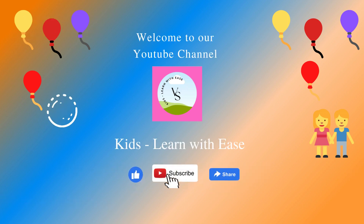Hello friends, welcome to our YouTube channel. Kids learn with ease. If you like our videos, please like, subscribe and share it.